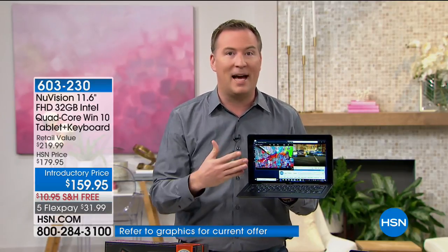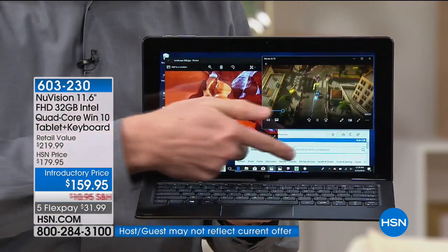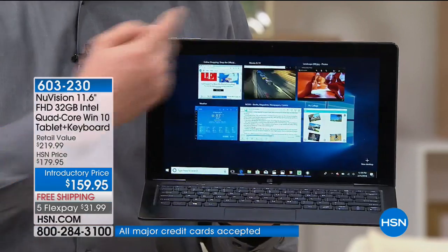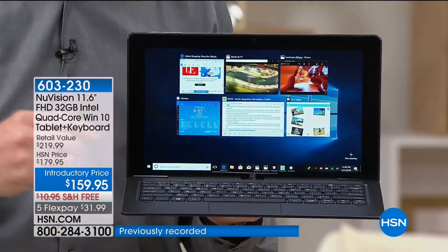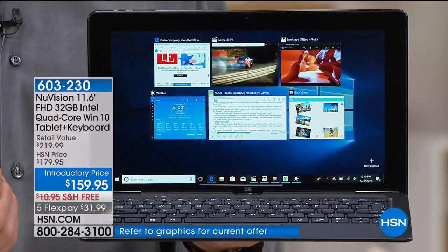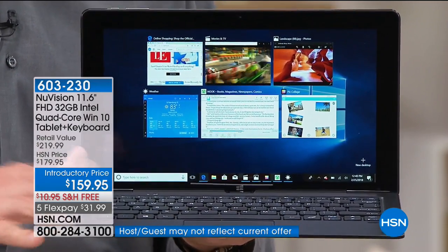Right now on my tablet, I can flip through my photos — there's no delay. I can play video games — there's no delay. I can surf online on HSN.com or any other website — there's no delay. And at the same time, I'm running four, five, six, seven programs simultaneously, because it has Intel quad-core on the inside, giving me the power of a computer but the portability of a super lightweight tablet.